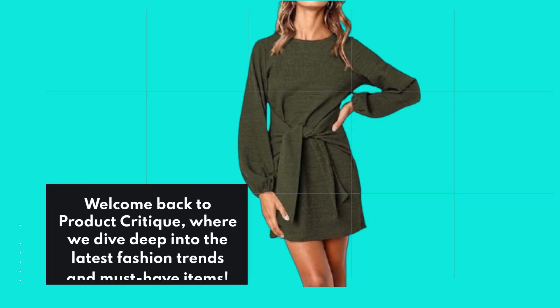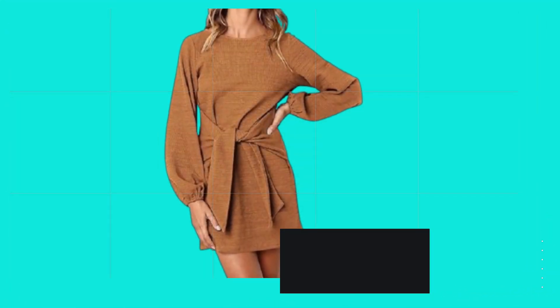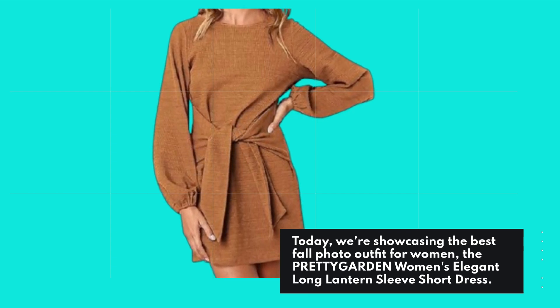Welcome back to Product Critique, where we dive deep into the latest fashion trends and must-have items. Today, we're showcasing the best fall photo outfit for women: the PRETTYGARDEN Women's Elegant Long Lantern Sleeve Short Dress.